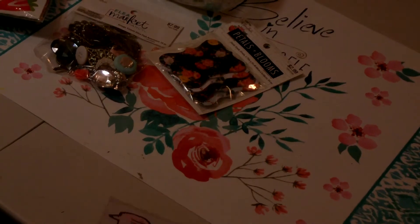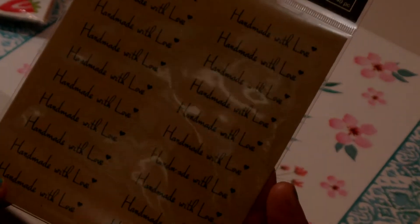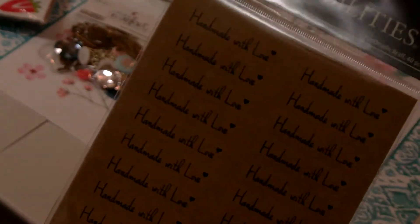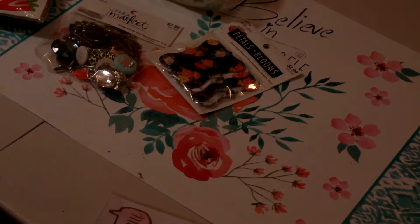I picked up a few packages of stickers by Paper Studio — they were half off. I picked up this package with the paper craft look. It says 'Handmade with Love,' so you can stick this on something instead of using a stamp and just sign your name. I paid $0.99 for this and you get 40 stickers in the package.